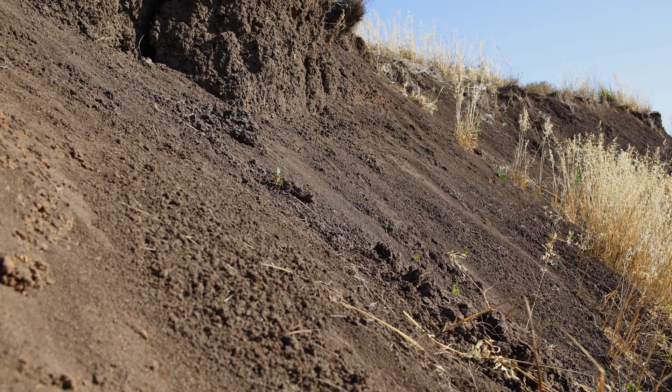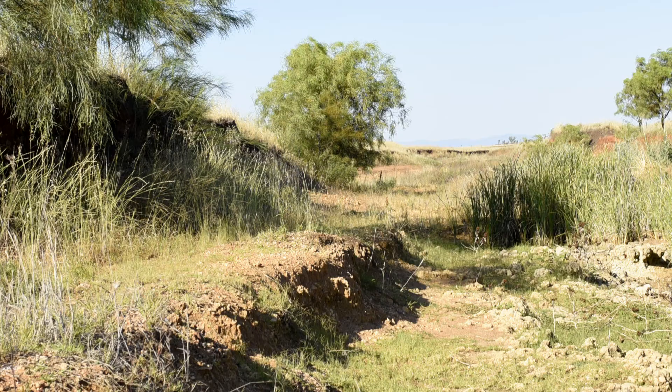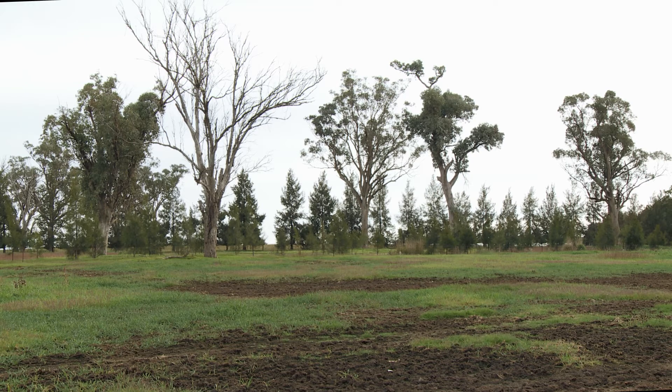However, they do have land degradation issues. They can have high erosion risk and are vulnerable to gully erosion. They can also be associated with salinity and poor drainage.